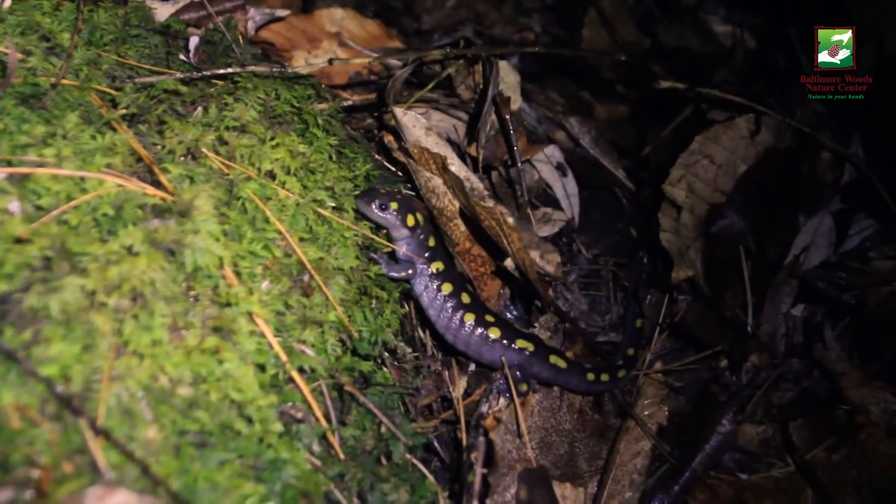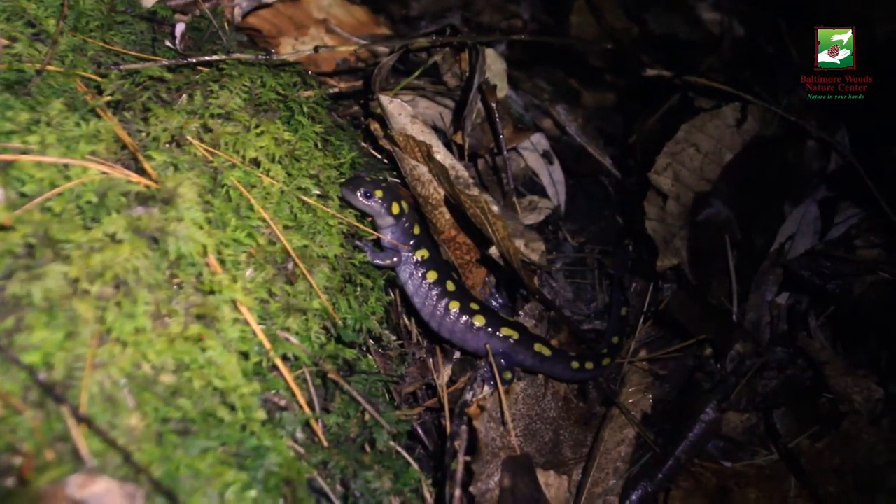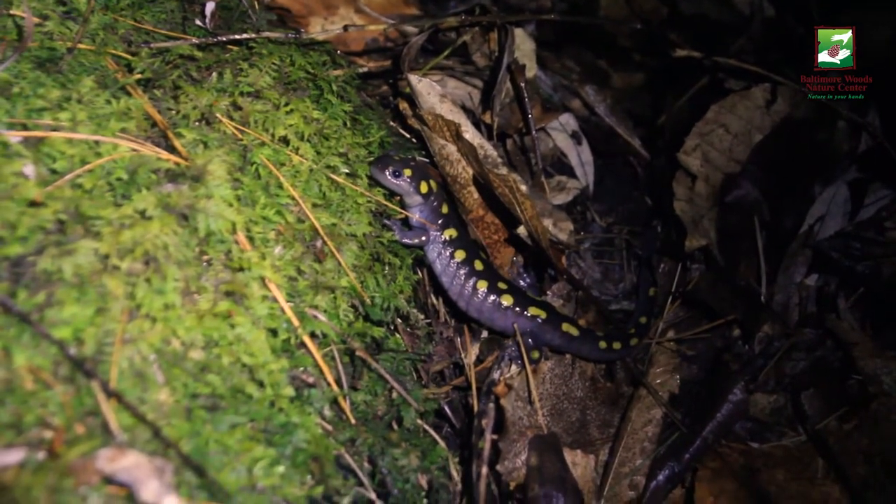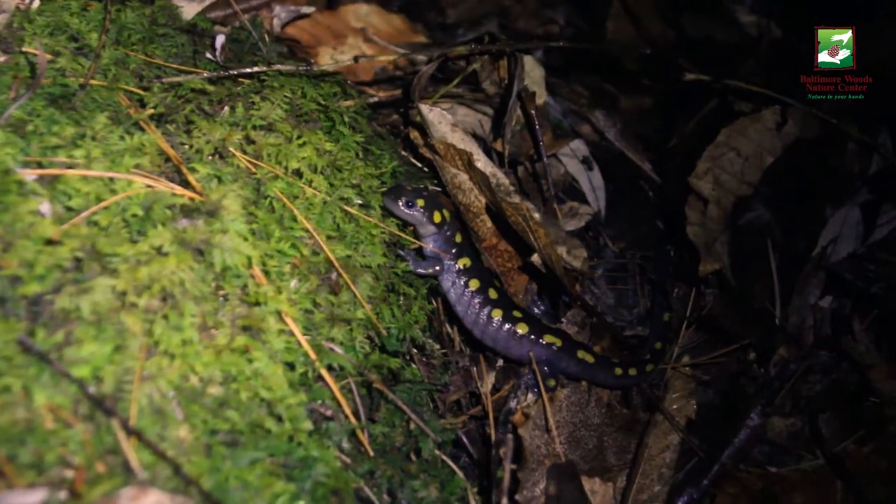These salamanders have to travel sometimes for a whole mile to get to the vernal pools to lay their eggs. In their way are all kinds of obstacles, including mossy logs, roads, streams, and certainly predators.